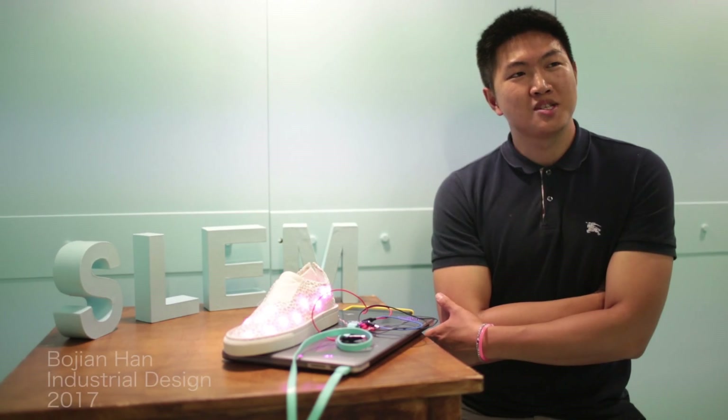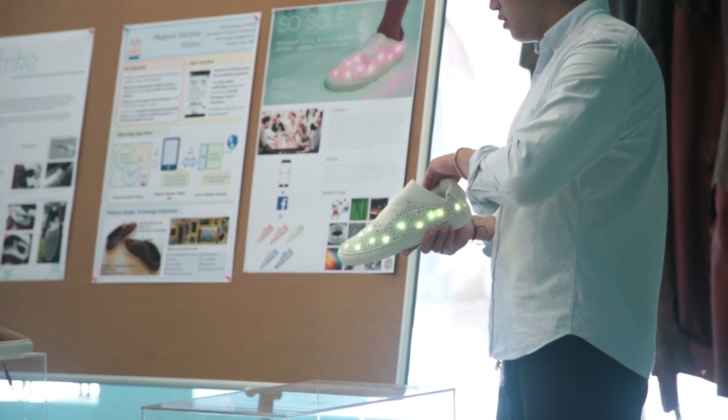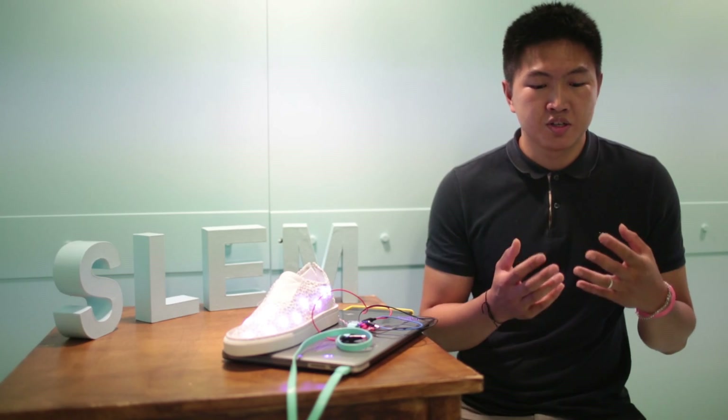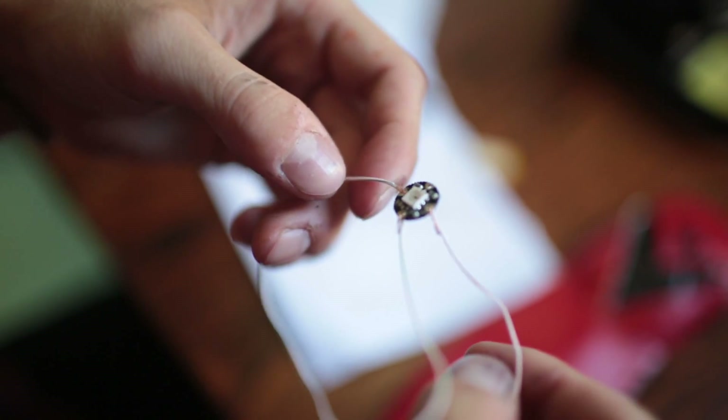My name is Bob. I'm from China, and I'm majoring in industrial design. The theme of my shoe design is to encourage social activity between different people. I'm trying to encourage people to track — to put them back from the virtual world to reality.